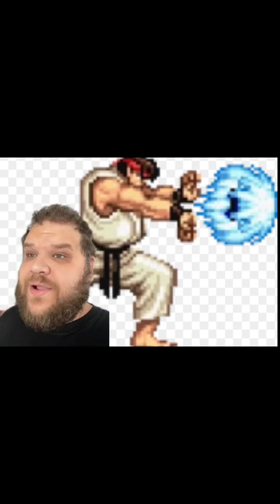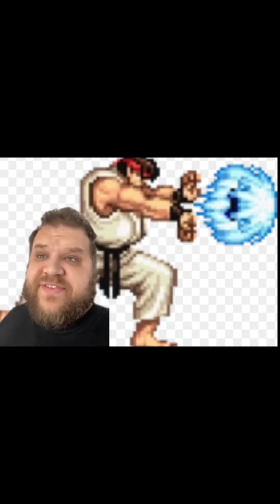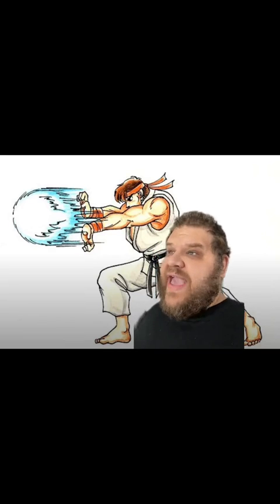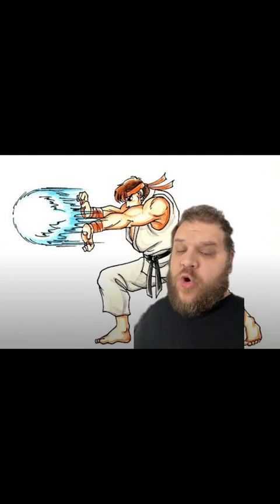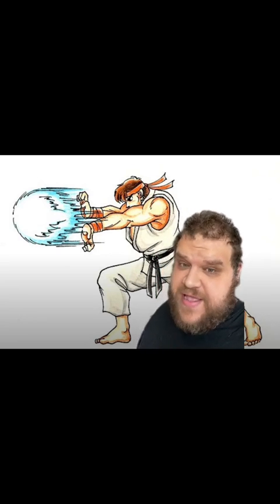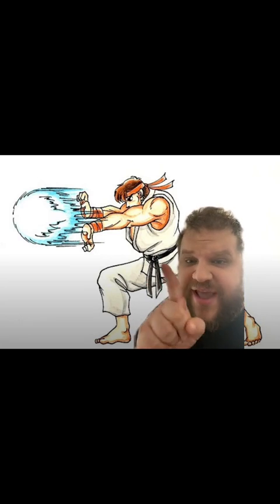Capcom has also made it clear that the Hadouken hits with roughly the same force, no matter how fast it's traveling. So what is actually happening here? First you have to accept the existence of ki, or willpower, as a physical object. Once you get past that, which is pretty common in fantasy martial arts like this, you realize that the Hadouken is essentially a spring-loaded piston.